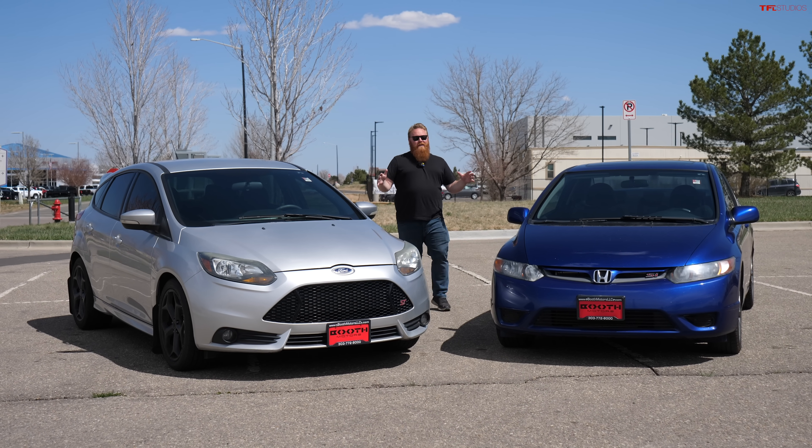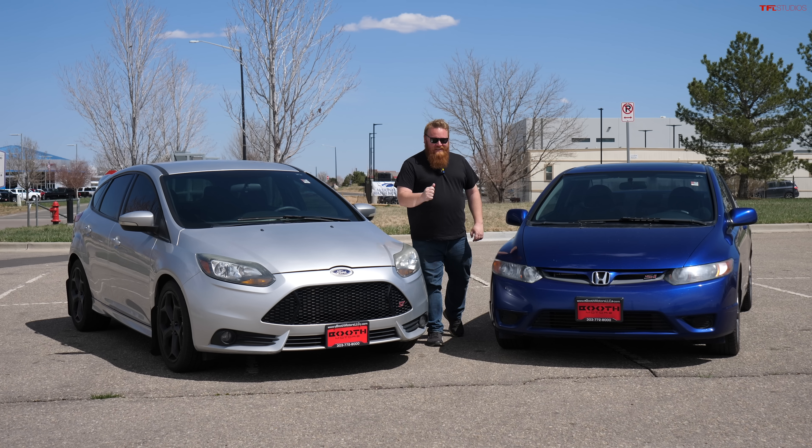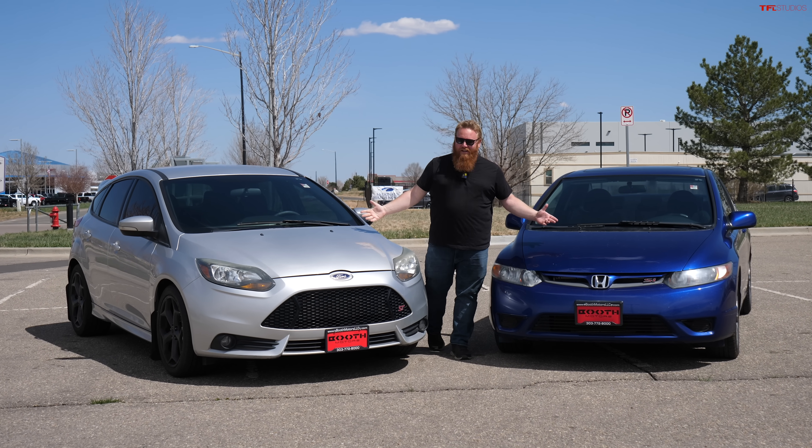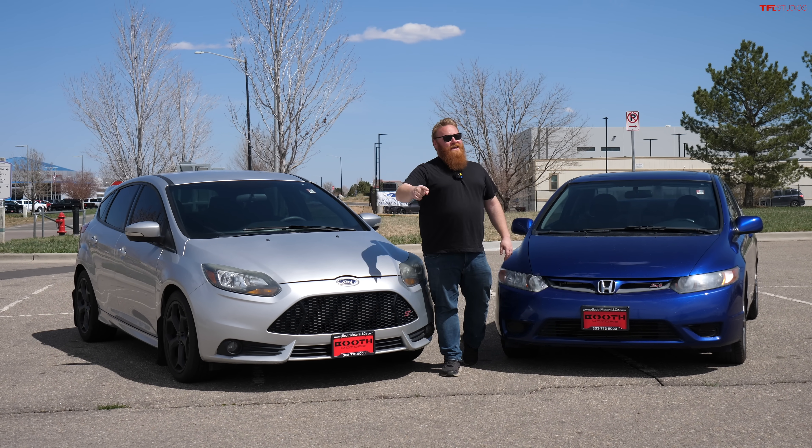If you're an enthusiast shopping for your daily driver but want something a little spicy that gives you a little extra economy as well, I've got two options here and we're going to pin them head to head.